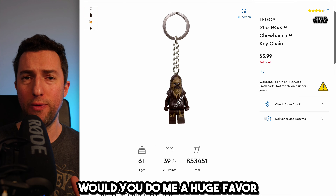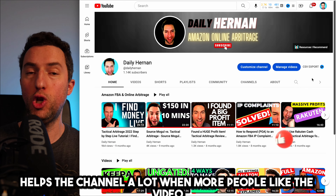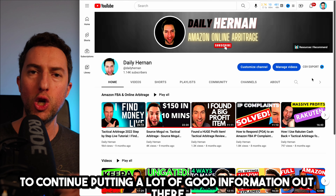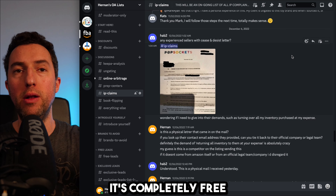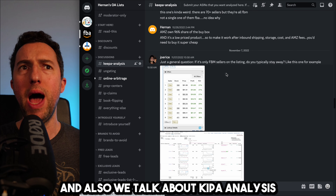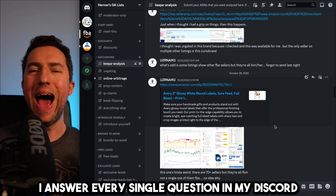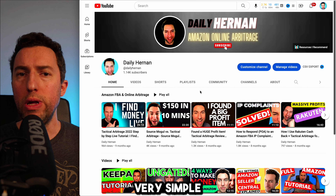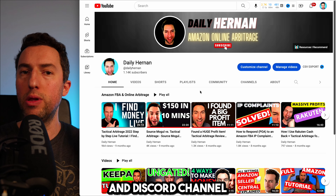Before we move forward, would you please subscribe to the channel and like this video? It really helps the channel when more people like the video, and that helps me get motivated to continue putting out good information. Also, if you haven't already joined the Discord channel, it's completely free. We talk about IP claims, problematic brands, and KIPA analysis where people submit KIPA charts and I analyze them for free. I answer every single question in my Discord absolutely for free. You'll find a link under this video — it's a gateway to all my links, including free trials, discounts, and the Discord channel.